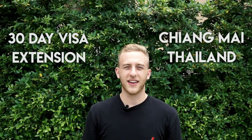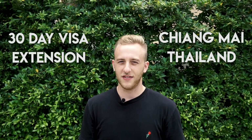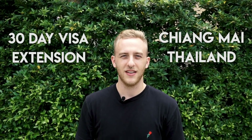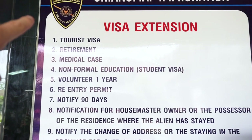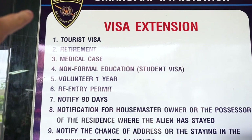Today I need to get a visa extension, so I'm gonna bring you guys along and show you everything you need to extend your visa here in Chiang Mai, Thailand. I'm extending a multiple entry visa, but this also works for the single entry visa as well as the 30-day stamp on arrival.